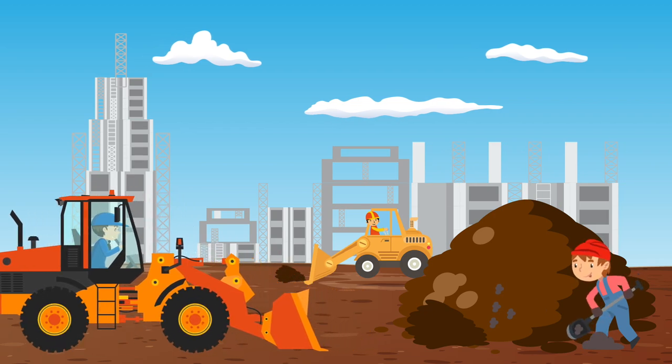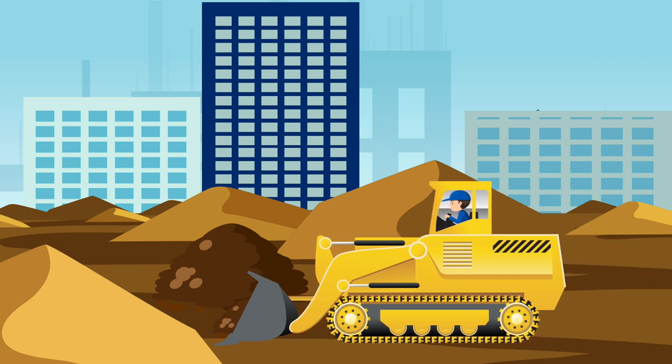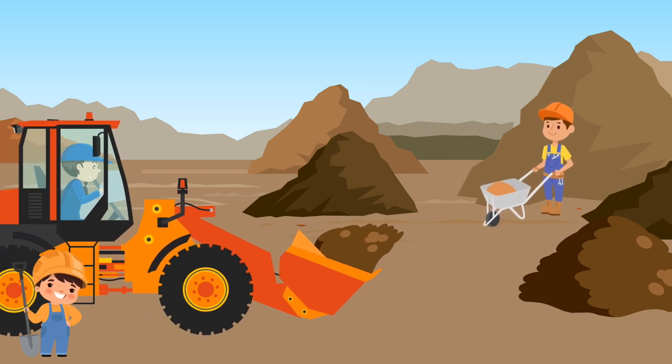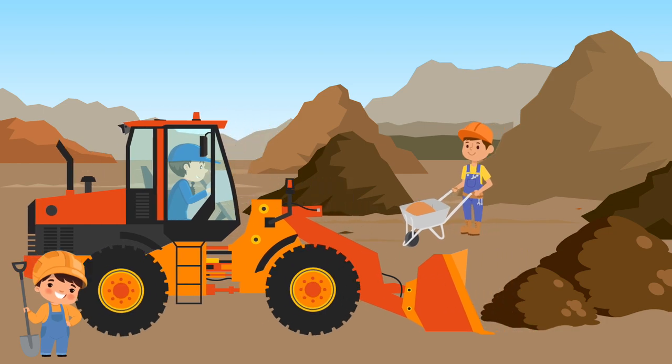The Bulldozer has a really big shovel in the front, with which it levels the ground and transports dirt from one location to another. What color is this Bulldozer? This Bulldozer is orange.